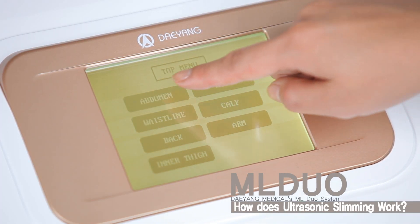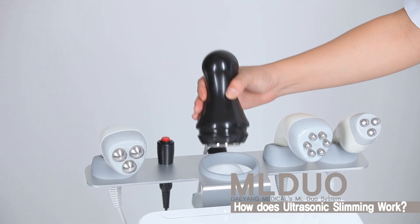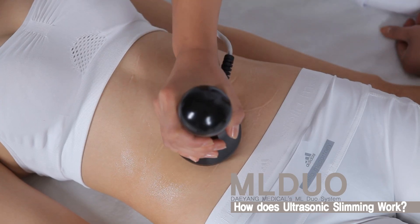Ultrasonic cavitation is a fast and non-surgical type of liposuction that is gaining more popularity every day. It uses low frequency sound waves that deplete stubborn fat cells under the skin.